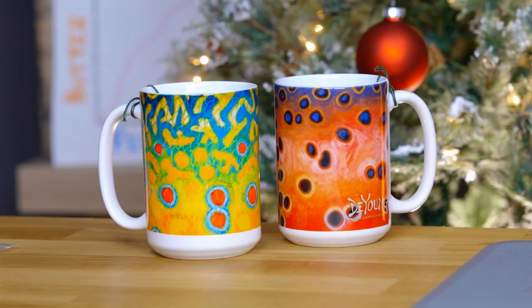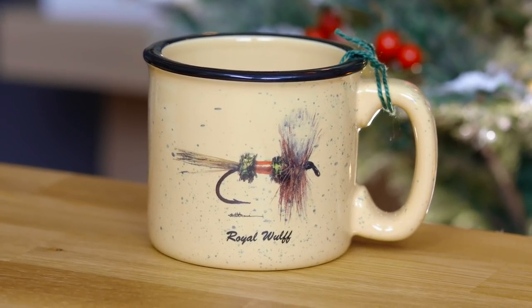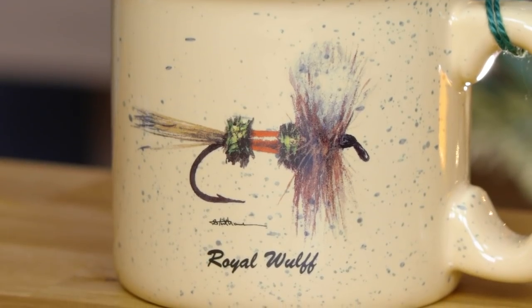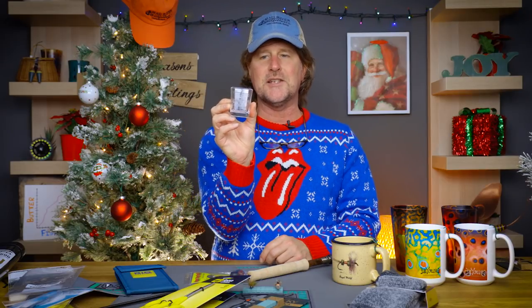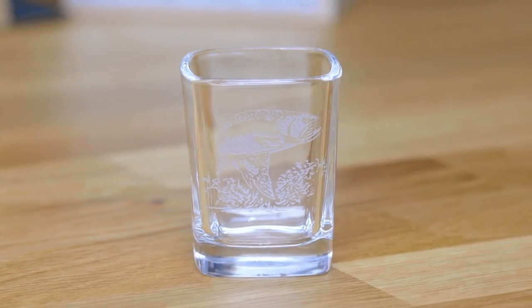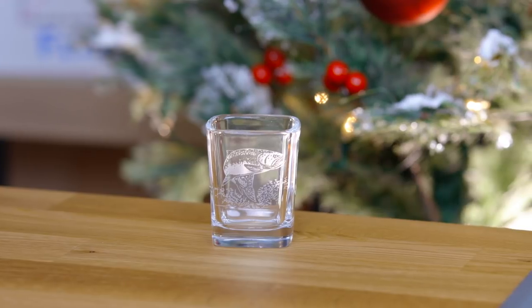Last but not least is barware. Coffee mugs, beer mugs, wine glasses — all great gifts. In particular for stocking stuffers, the traditional camp mug from Angler's Expressions is one we sell a ton of. We have a bunch of different ones with different fly patterns and different fish on them — check the website. A $16.95 coffee mug that will last darn near forever. And then there's the fly fisher's shot glass. We've been selling these for 25 years here at Mad River Outfitters, and shot glasses are a classic holiday gift item. Check the website for several different fly fishing motif patterns.